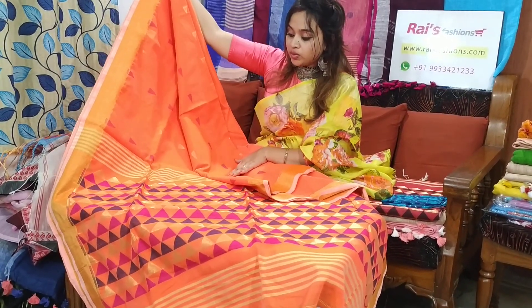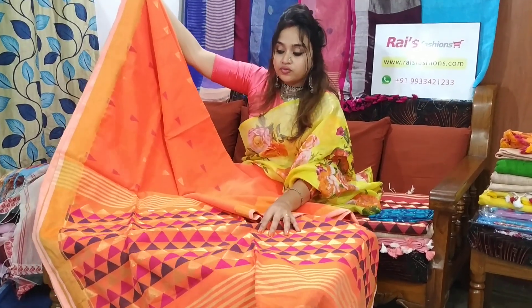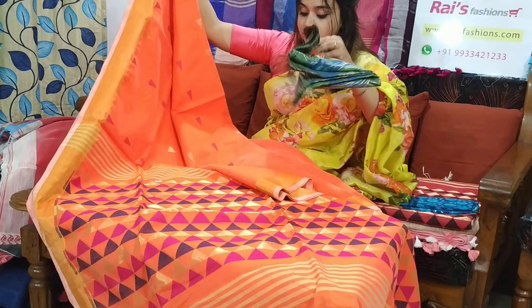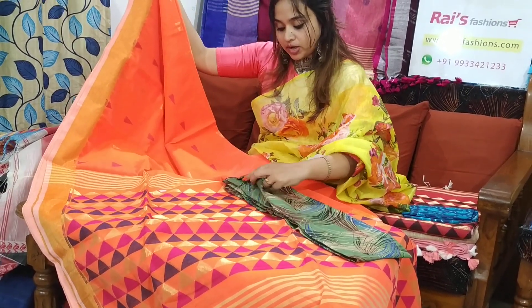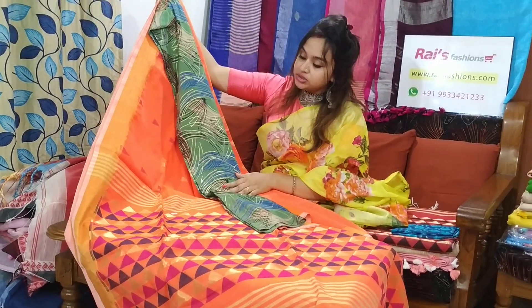This saree code is M12B15 and the saree price is only 2000. Fully waving pallu, golden border, full body half work. I will suggest this contrast blouse piece with this saree. With this contrast blouse piece, this saree price will be 2300.